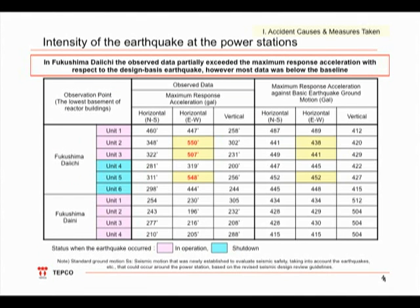This table shows the seismic impact due to the earthquake. In the yellow boxes, the actual impact exceeded the design basis ground motion. However, in most parts, the impact was below the design basis ground motion.